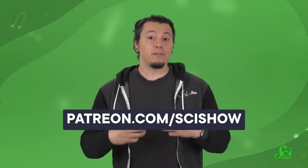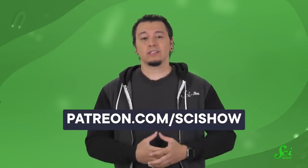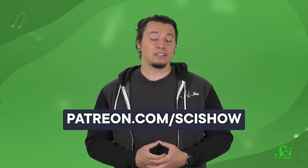Unfortunately, I don't have time to list off all the amazing patrons who help make it happen. If you'd like to join the amazing community of people who help make SciShow every day, you can get started at patreon.com/scishow.